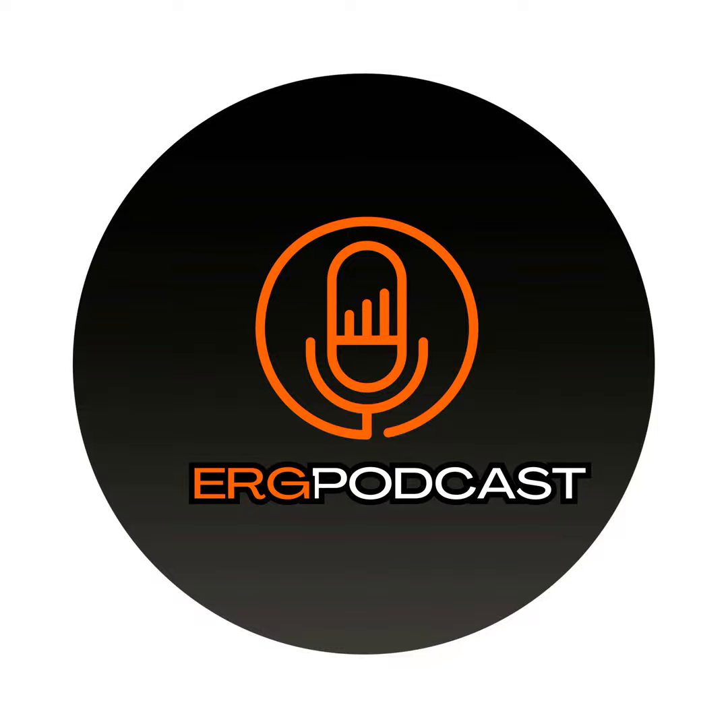Ladies and gentlemen, boys and girls, it is now time for the best real estate podcast online. It is time for Lakeway Area Real Estate Talk Live with Mike and Dave Elkins, presented by Elite Realty Group. Each and every show that we do, we try to bring you some valuable real estate information. Today we're going to be talking about four repairs or upgrades that you need to do before selling your home.